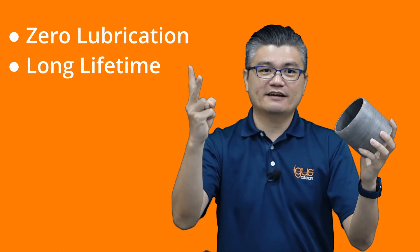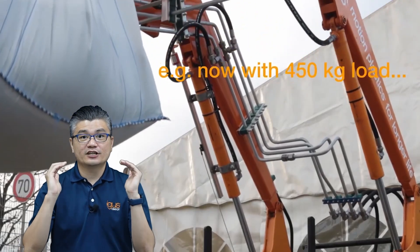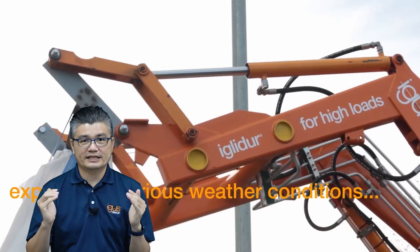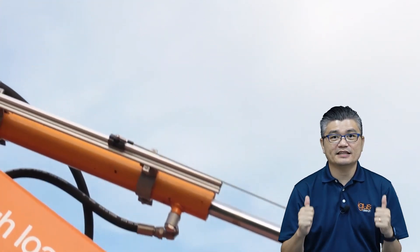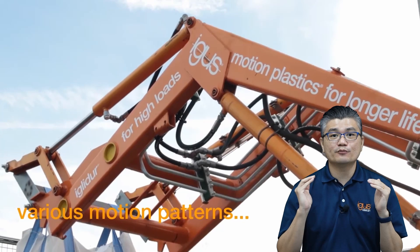But with the introduction of Ecotex bearings, everything changed. Ecotex bearings offer zero lubrication requirements, long lifetime, and require no maintenance. They have been rigorously tested under realistic conditions, proving their durability and reliability. With Ecotex bearings, construction equipment can operate smoothly and efficiently without the constant worry of corrosion and premature wear.